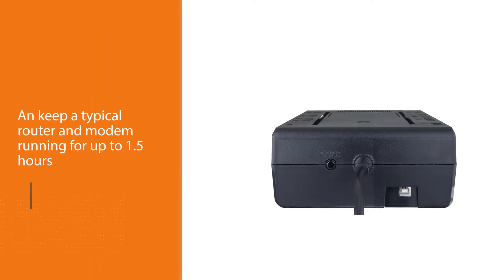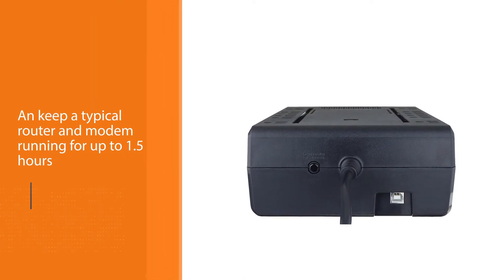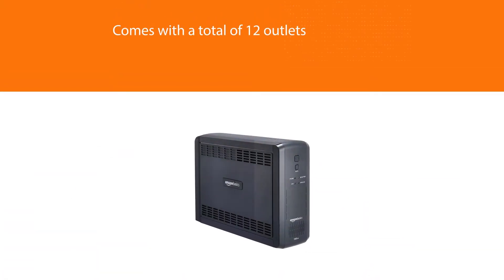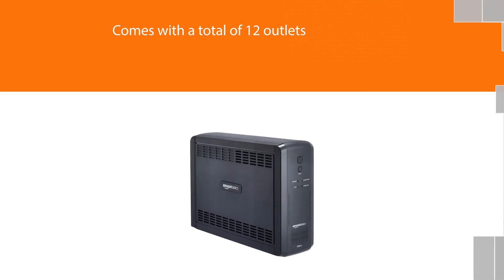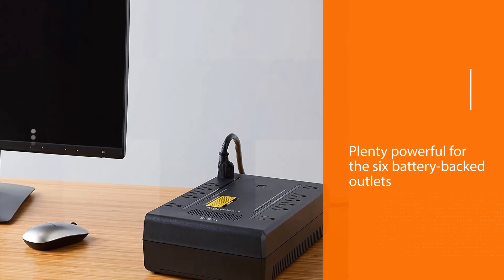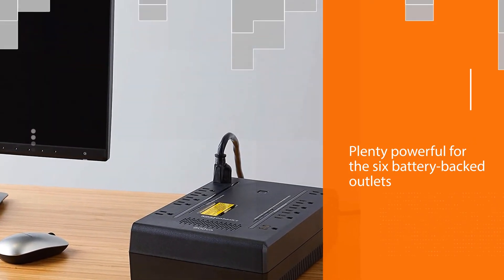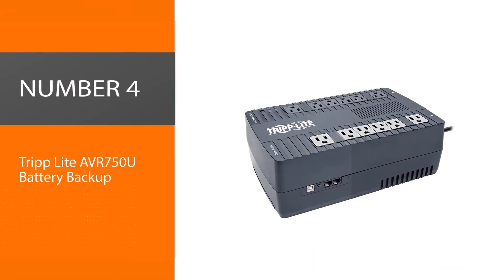Its maximum output is on the lower side, but that's plenty powerful for the six battery-backed outlets to support basics such as home Wi-Fi. Unlike other picks, this less expensive model uses standby power management instead of automatic voltage regulation (AVR). Amazon offers only a one-year warranty on its UPS models.